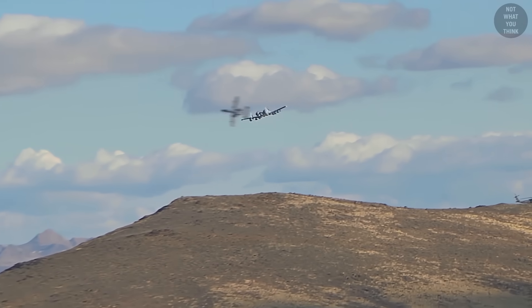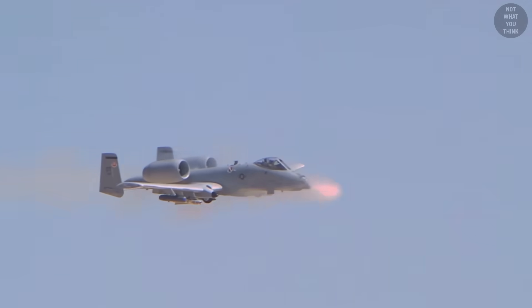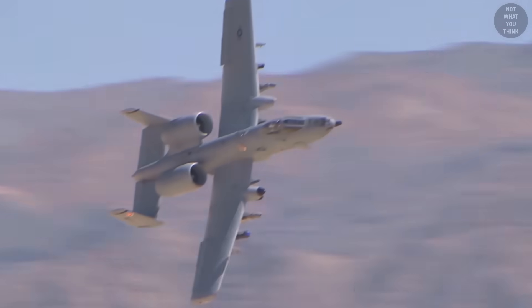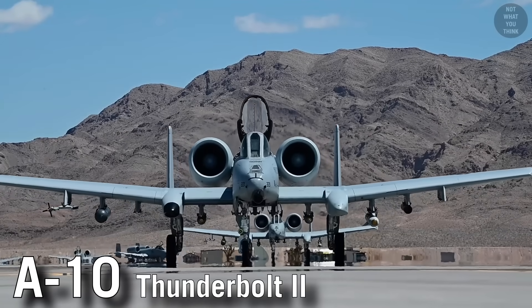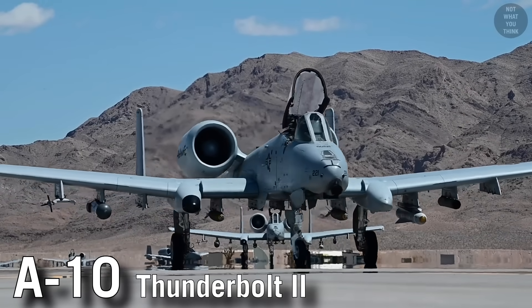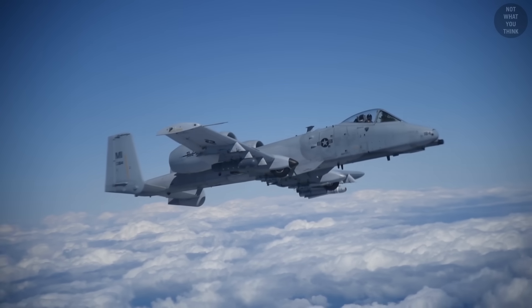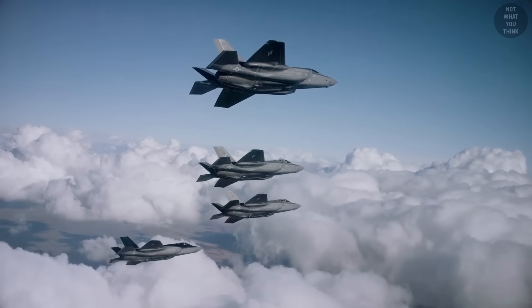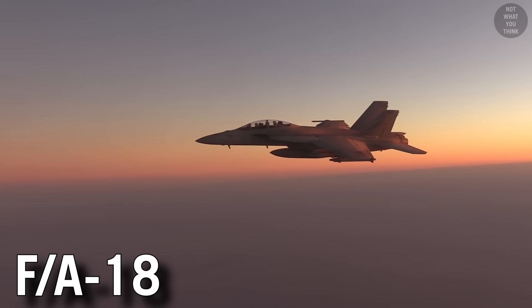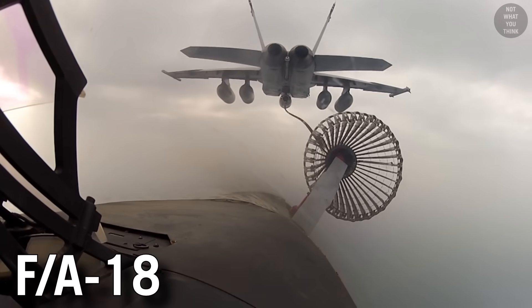Attack aircraft designated with the letter A have the primary role of carrying out airstrikes. Their target is on the ground, and they can hit that target with a great degree of precision. The A-10 Thunderbolt II, commonly known as Warthog, may be the only remaining attack aircraft in the U.S. military that's a purebred, because most modern attack aircraft are multi-mission, like variations of the F/A-18, which can also act as a fighter and even as an aerial tanker.